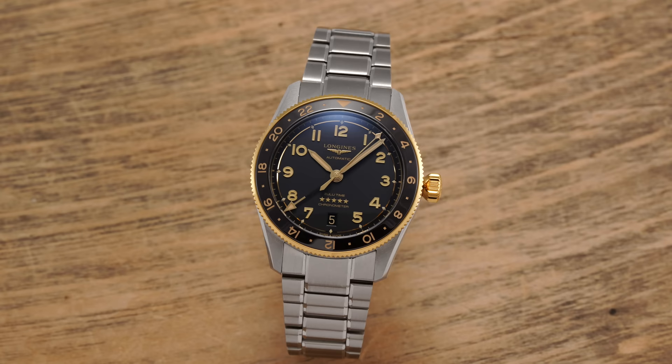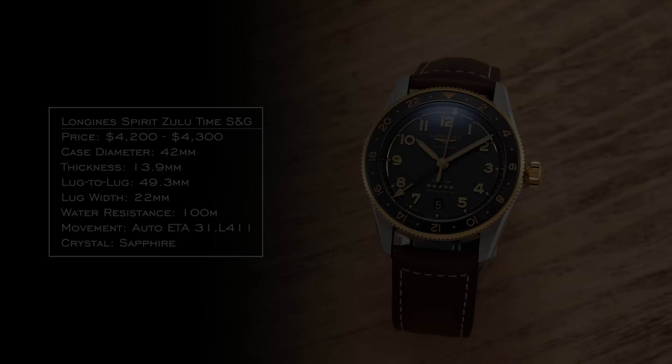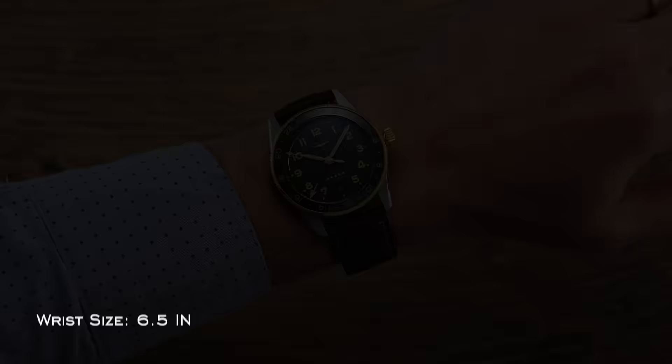Beyond the striking new golden hues, the S&G watches are similar to their full steel counterparts. The 42 millimeter option has a 49.3 millimeter lug-to-lug length and a thickness under 14 millimeters — a substantial but not overbearing watch, better suited for medium to larger wrists. The 39 millimeter, with a 47 millimeter lug-to-lug and 13.5 millimeter thickness, is likely the move for smaller wrists. Between these two models, I think just about any wrist size other than the farthest extremes is covered.